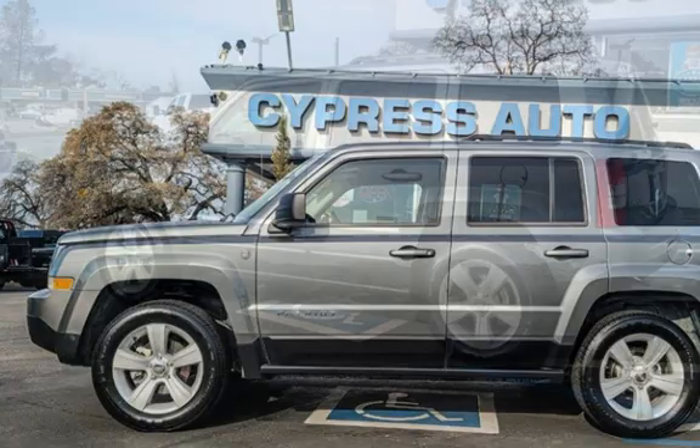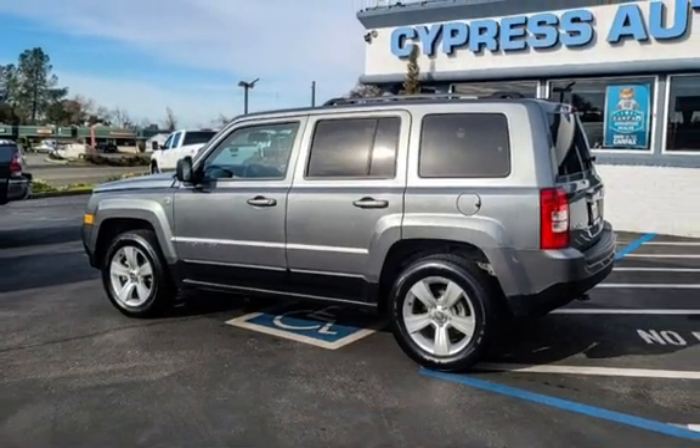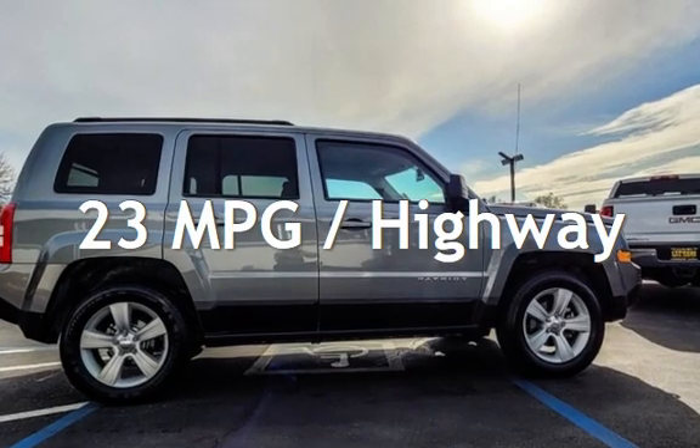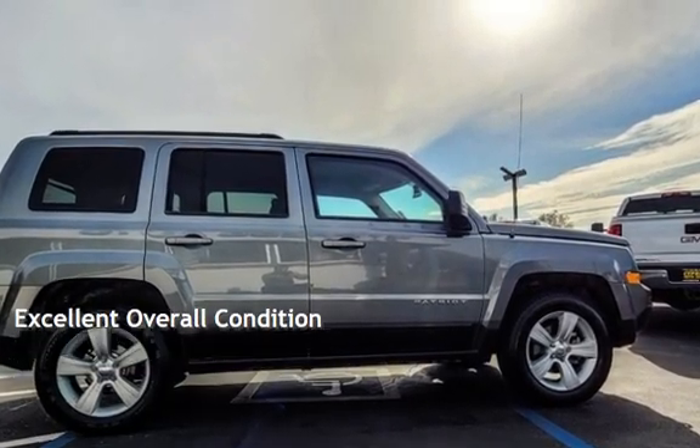This Jeep has less than 95,000 miles on the odometer. Estimated fuel economy for this vehicle is 20 miles per gallon in the city, and 23 miles per gallon on the highway. This vehicle is in excellent overall condition.